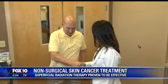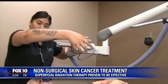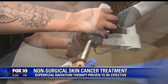There are more skin cancers diagnosed every year than all other cancers combined. Dr. Christine Lin with Affiliated Dermatology has been treating skin cancer patients her entire career. But now she has a new tool to use that means her patients don't have to go under the knife. It's called SRT, or superficial radiation therapy.